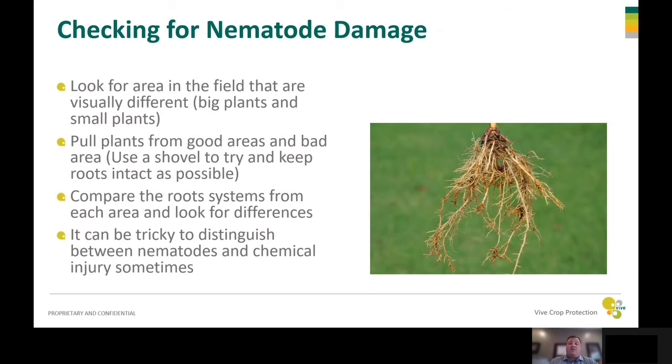Something else to also note: you want to make sure no chemicals were applied out there that could cause root burn. Make sure nothing was applied and there was no over-application of chemicals before you suspect nematodes.